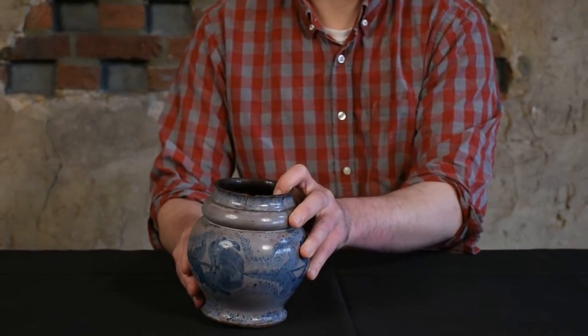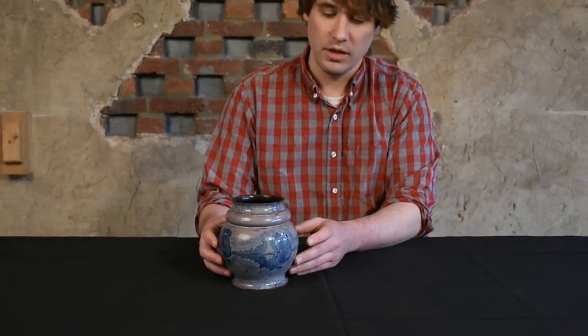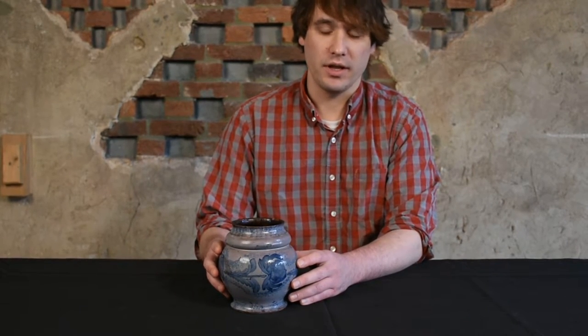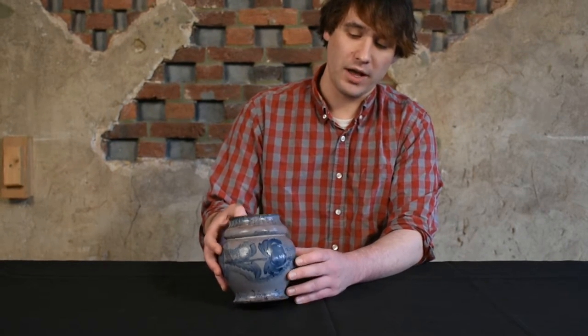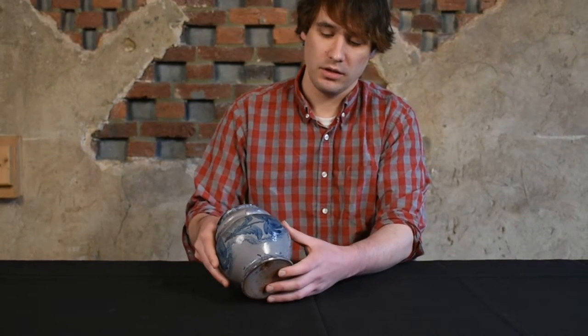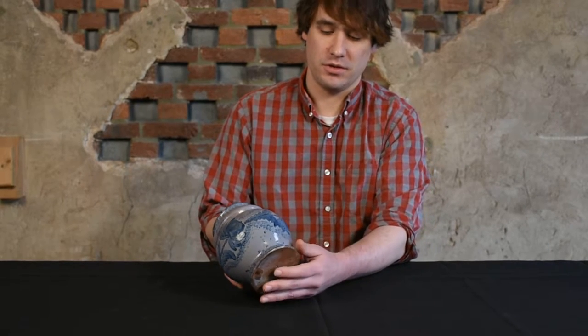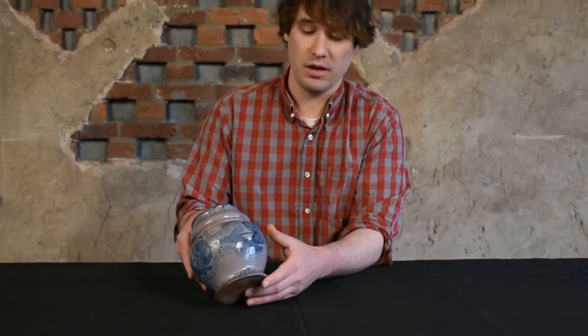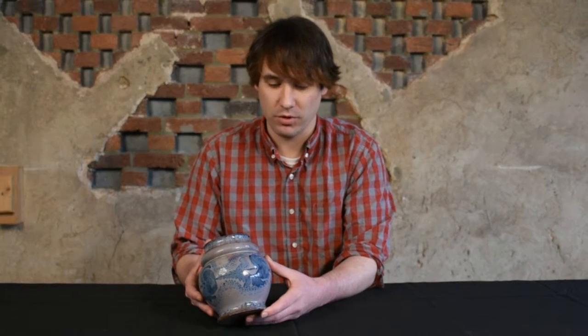The most striking thing about the piece is its tin glaze. It was dunked in a tin slip and then decorated heavily with cobalt oxide slip, with sponging and large flowers — these great tulips — which would eventually become those signature spotted tulips that you see on John Bell's work in Waynesboro.